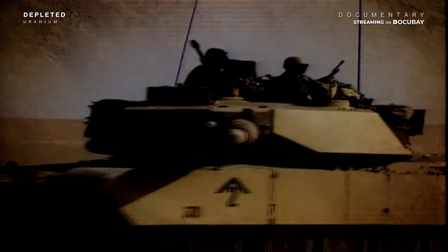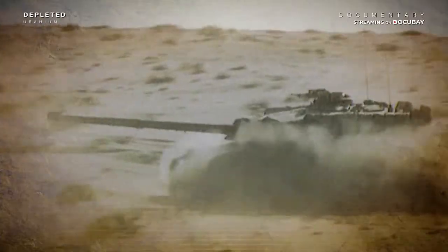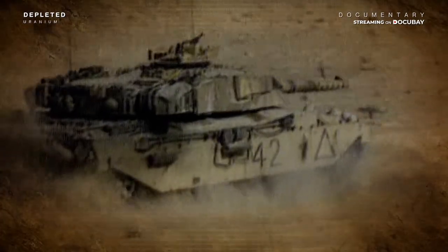Depleted uranium made a spectacular entrance on the battlefront scene in 1991. During the first Gulf War, bombs and shells made with this high-density metal annihilated Saddam Hussein's tanks. Since then, the US military have regarded depleted uranium munitions as a magic weapon.